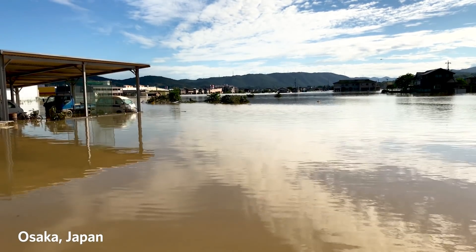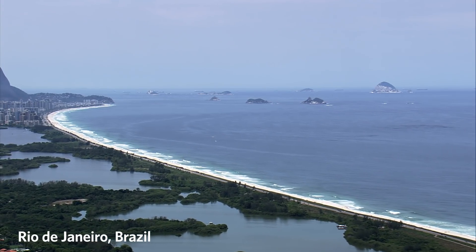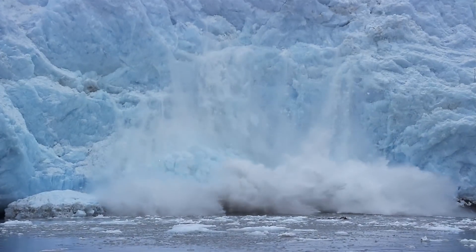You've no doubt heard that sea levels are rising due to global warming, threatening coastal communities around the world. Part of the reason for this is that ice on land is melting and flowing into the seas, and the water already in the oceans is expanding as it heats up.